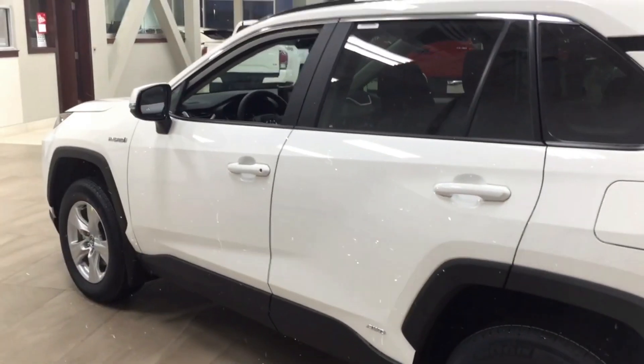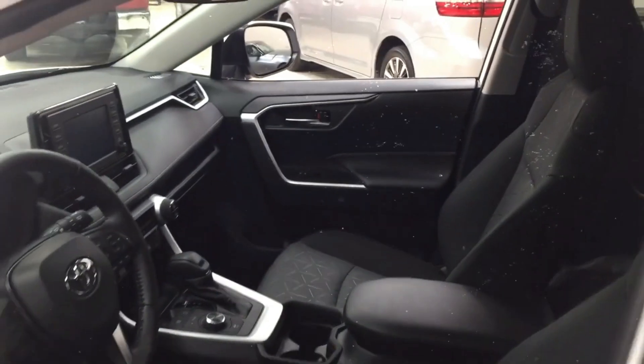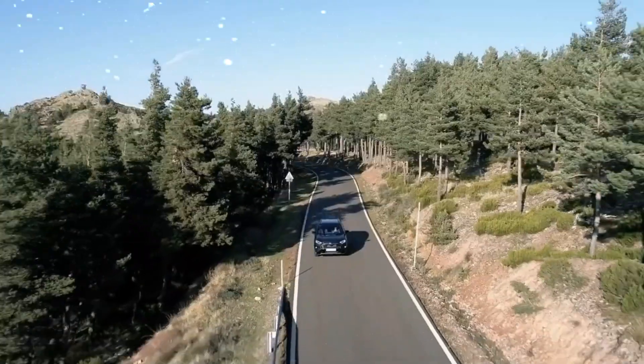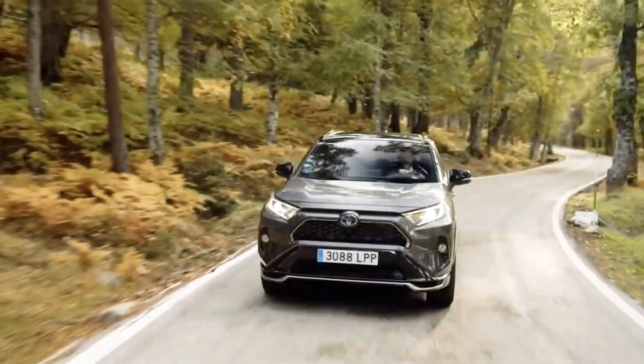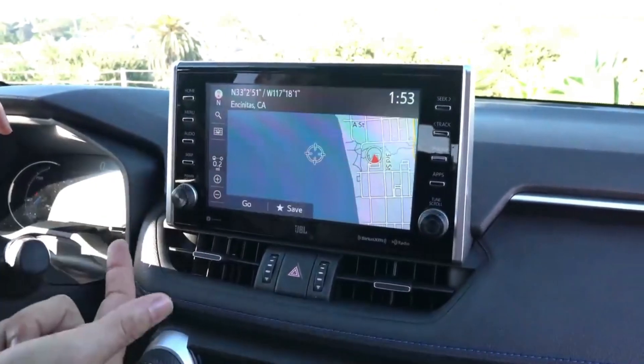Is the Toyota RAV4 a good SUV? Yes, the Toyota RAV4 is an excellent compact SUV. The RAV4 offers ample cargo space and two rows of welcoming seats, along with a long list of safety technology and a user-friendly infotainment system. It has a capable and fuel-efficient powertrain and a nice ride as well. There aren't many major reasons to dislike the RAV4; however, you may be put off by how the engine can wind loudly under heavy acceleration and the touchscreen's lackluster graphics and response times.